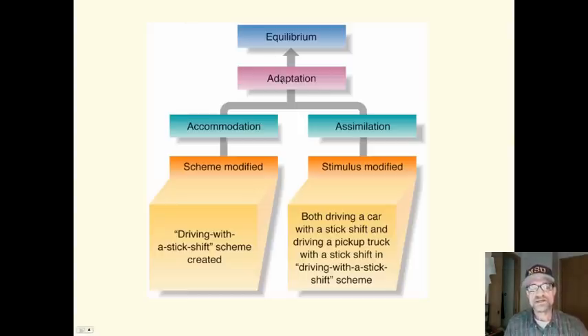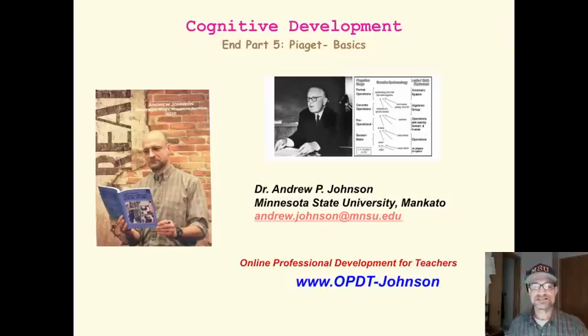Equilibrium happens through accommodation or assimilation. The need to establish equilibrium is the motivating force behind all learning. And that is cognitive development — Piaget, the basics.